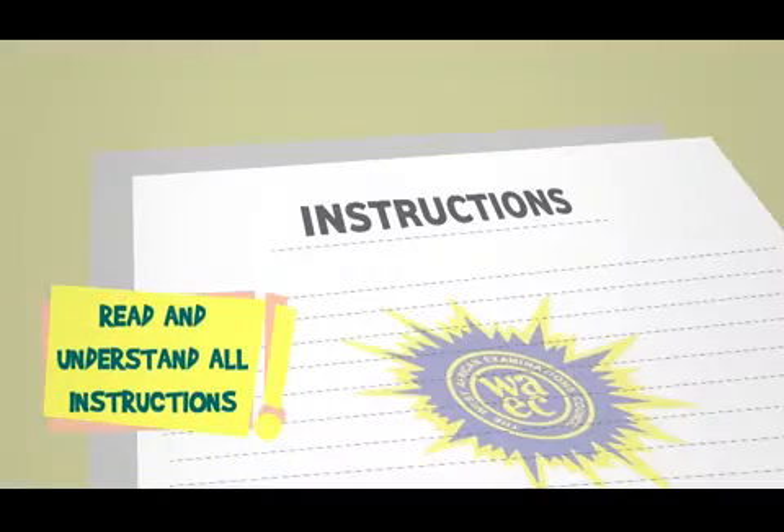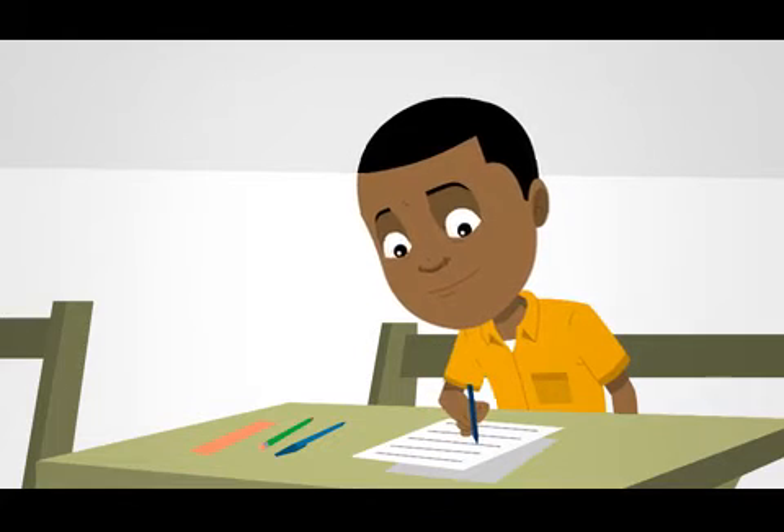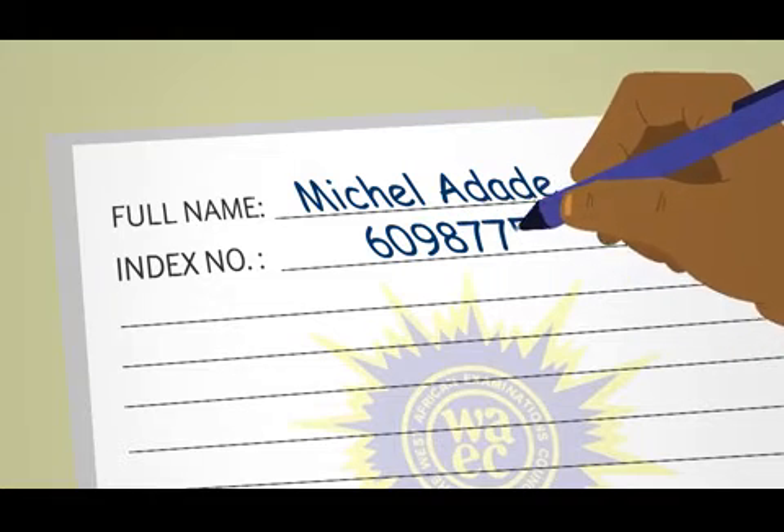Make sure you read and understand all instructions before you start work. Write your name and index number in ink in the spaces provided on your question paper and answer booklet.